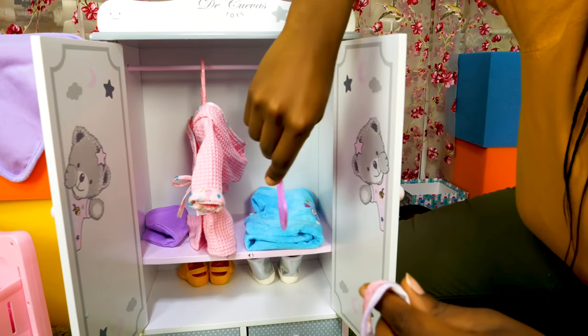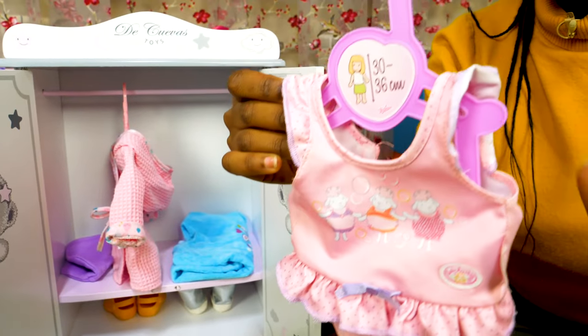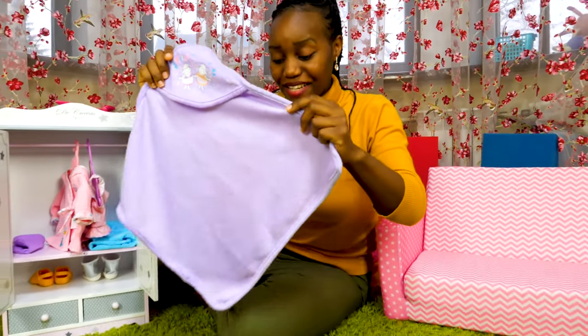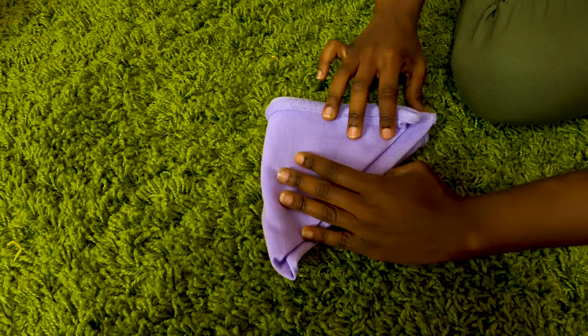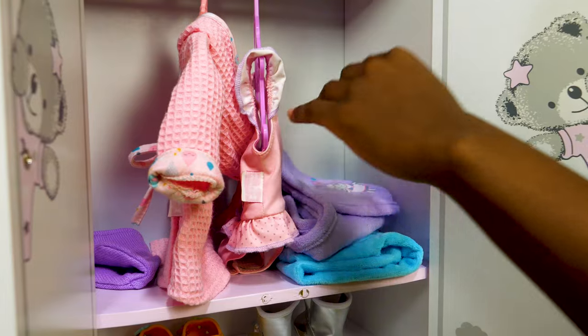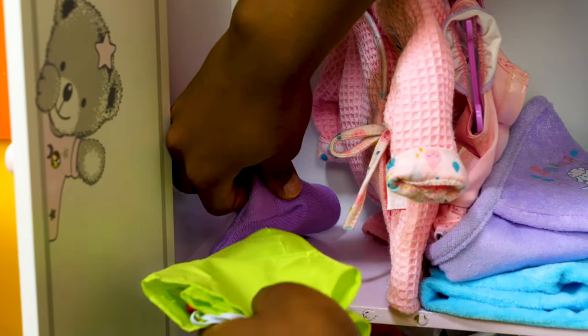This is a swimsuit, but we don't need it to go for a walk, so we'll put it onto the hanger. And then the other sleeve — all done! It's a towel, so let's fold it! And finally, a Panama. There you go!